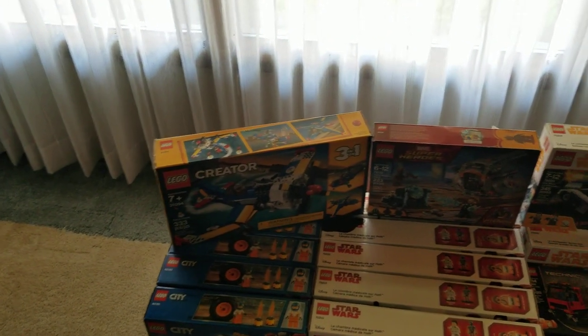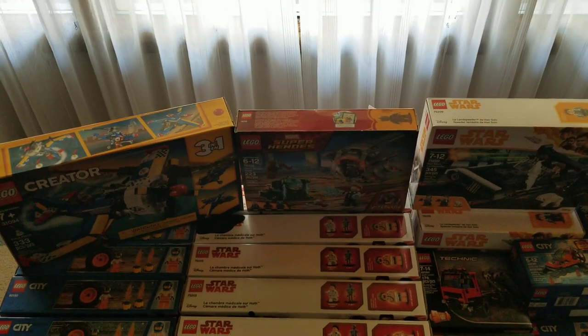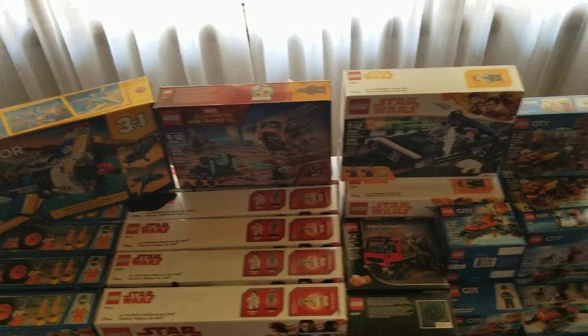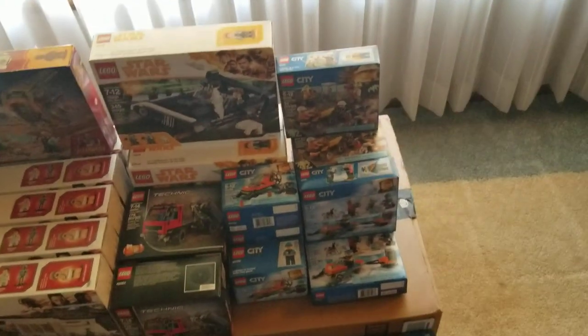The Creator set I think was $11 or $13. The Marvel one there was around $7. The Han Solo speeders were also $11 or $13. So that's kind of what's sitting on top there.